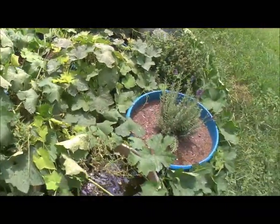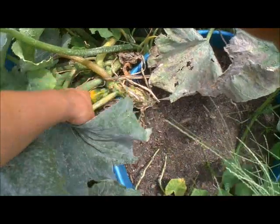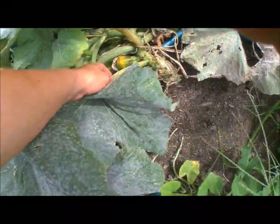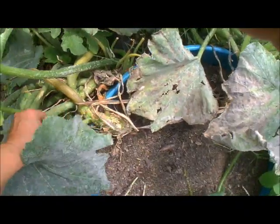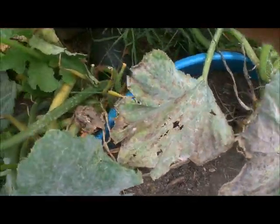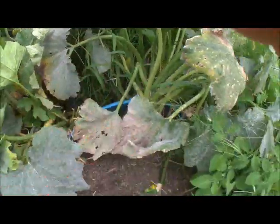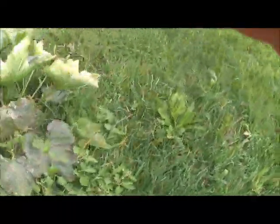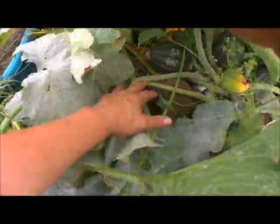We do have a couple of tomatoes I'm watching — they're not really ripening up, they're kind of orange. This one is starting to rot, so I'm going to pull it off. I do have some more squashes down there — those are zucchini I'm pretty sure, and these are my acorn squash. Look at those down there.